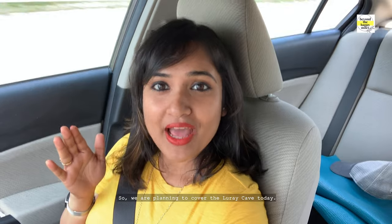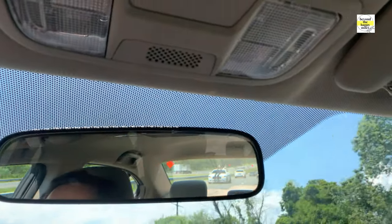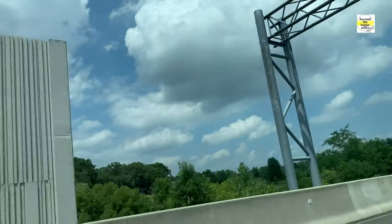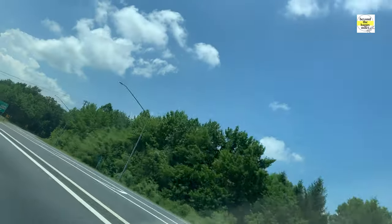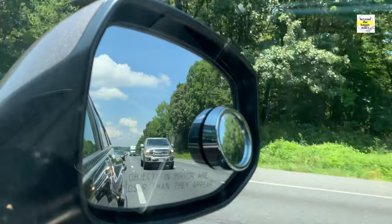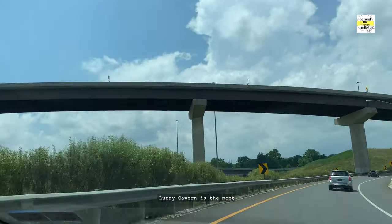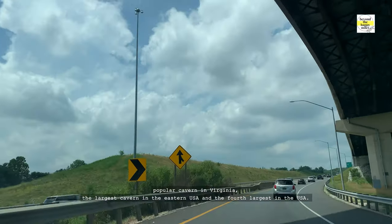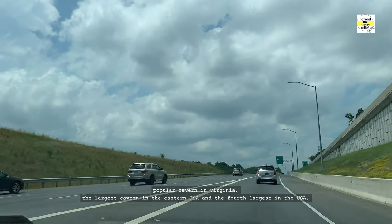So we are planning to cover Luray Cave today. Luray Cavern is the most popular cavern in Virginia — the largest cavern in the eastern USA and the 4th largest in the USA.